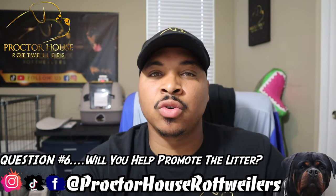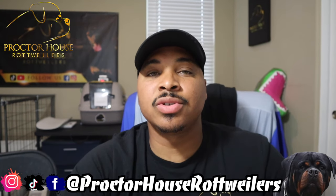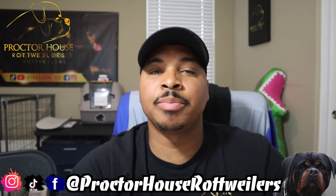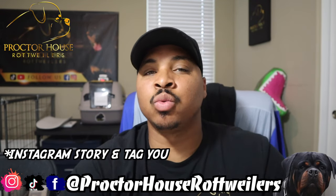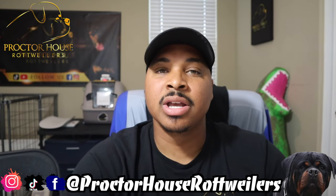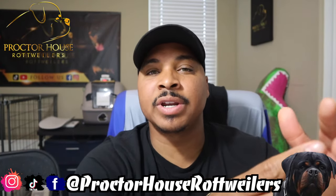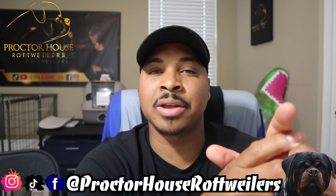The sixth and final question: Do you help with promoting the litter? Yes, I will help you guys promote the litter. When we do the breeding, I will take a picture and post that on my Instagram, and once those puppies are born, I will post those on my Instagram as well. If you guys want more than that, I do offer a promotional package which includes the breeding plus extra promo. If you're interested in that, feel free to hit me up on Instagram or Facebook and we can discuss more of what that package includes.